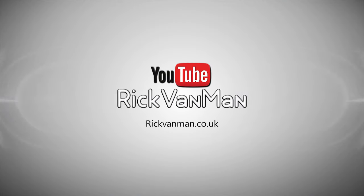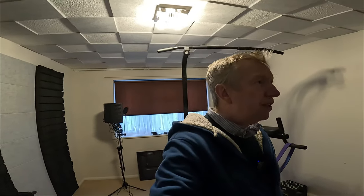Good morning, this is Rick. I hope you're having a great day. Today is — I don't know — day four, five, six? I've completely lost count of the number of days we've been working on this studio, but we're going to carry on with it today.